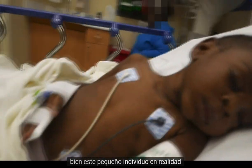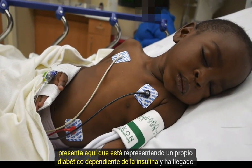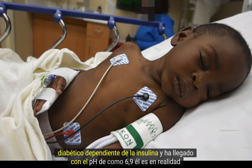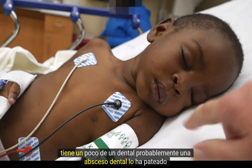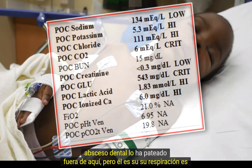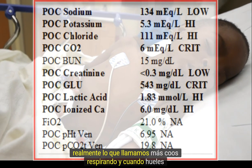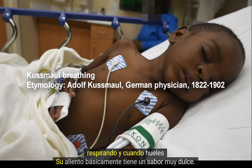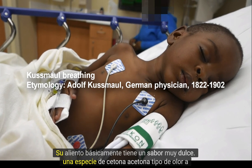This little guy presents as a known insulin-dependent diabetic, coming in with a pH of about 6.9. He's got a dental abscess that has kind of kicked this off. His breathing is what we call Kussmaul breathing, and when you smell his breath it basically has a very sweet, acetone ketone sort of odor to it.